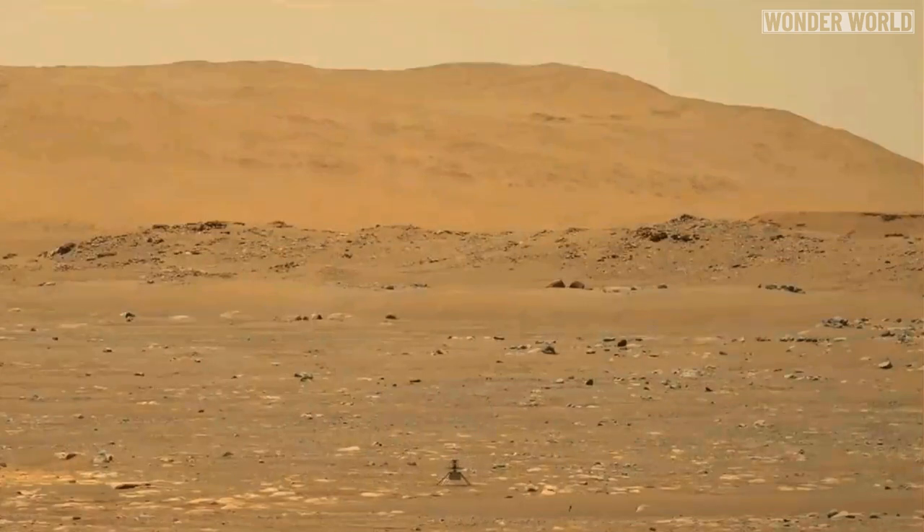Ingenuity was built over 3 years at a cost of 80 million dollars, with a singular mission to prove it could fly on Mars. And it did.